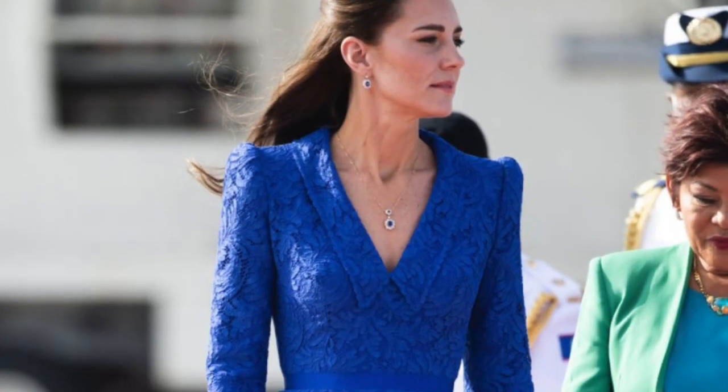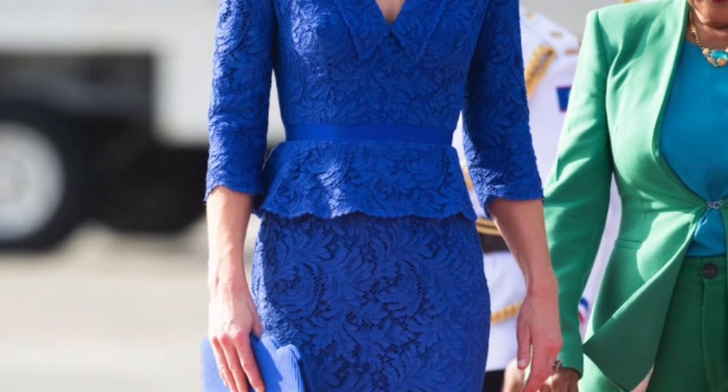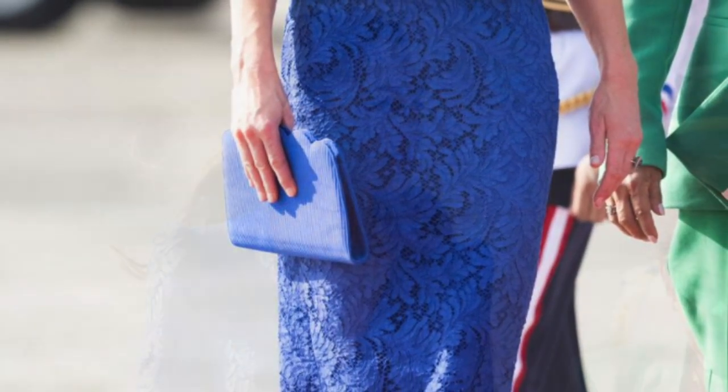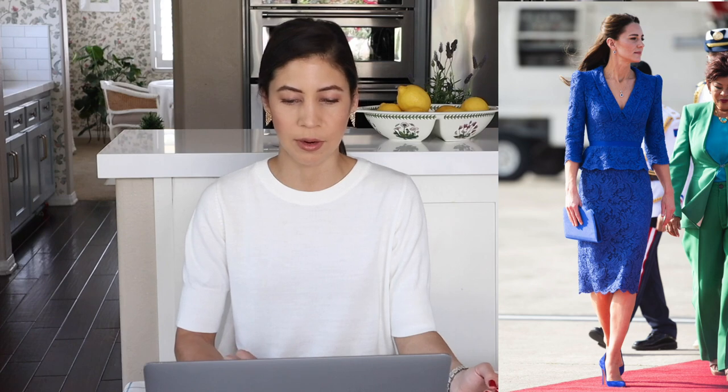The Duchess arrived in Belize on March 19th in this gorgeous electric blue lace Jenny Packham suit. She's paired it with Emily London Rebecca pumps and a scalloped clutch, and she has a sapphire and diamond necklace and earring set that was once owned by Princess Diana. This is such an elegant way to make your first appearance. I love the idea of a travel suit, and the color is absolutely stunning — that beautiful sapphire blue goes so well with the jewelry. This is one of my favorite looks already, and she just arrived.